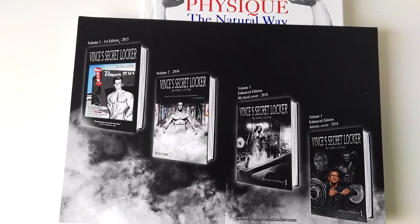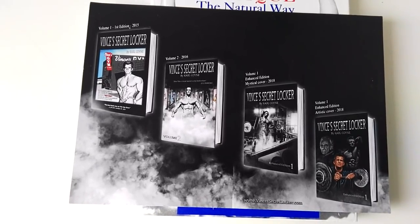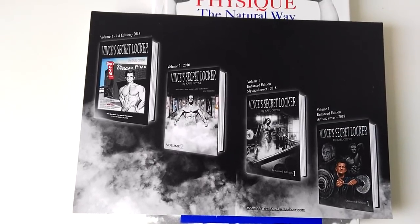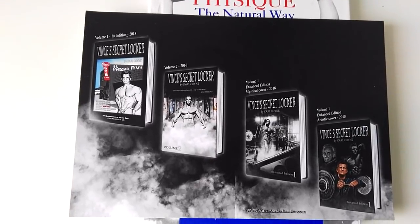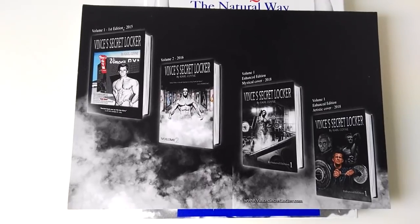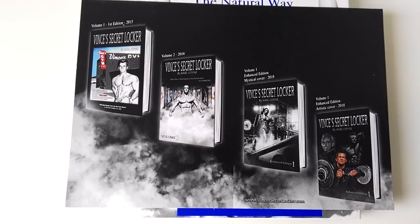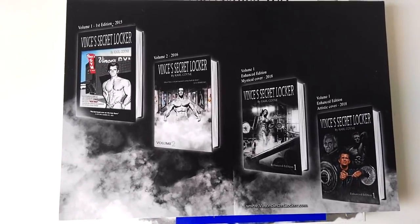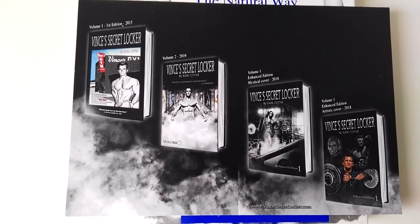They contain a lot of the articles that were written in the muscle mags of the 60s, 70s, and 80s — even some from the 50s. But they also contain a lot of lost information that you really can't find from booklets or his other books. I know a lot of you keep asking me where you can find a lot of information on Vince — you're going to find most of it in these books. I highly recommend purchasing these. You can find them on his online page, VincesSecretLocker.com.